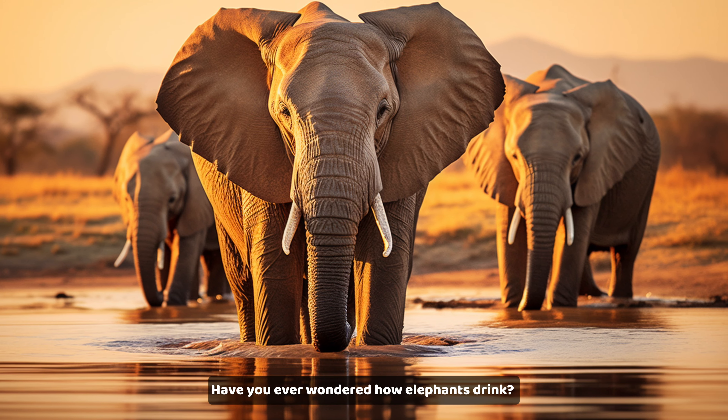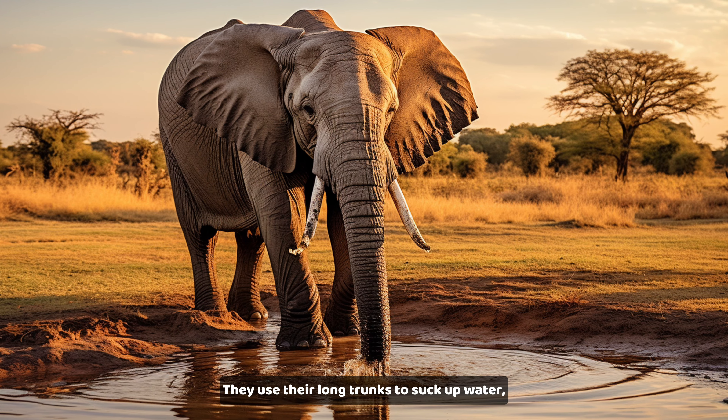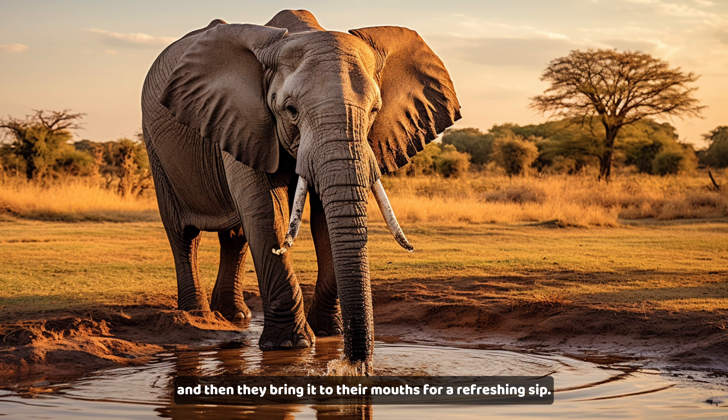Have you ever wondered how elephants drink? They use their long trunks to suck up water, and then they bring it to their mouths for a refreshing sip.